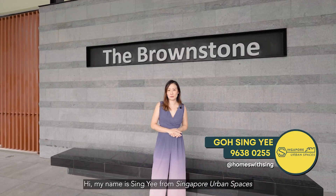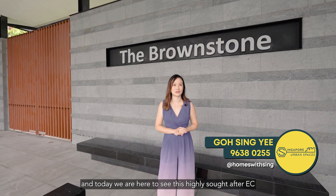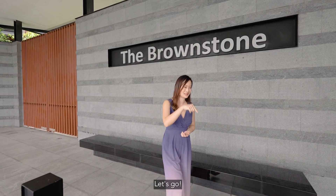Hi, my name is Sing Yee from Singapore Urban Spaces and today we are here to see this highly sought-after EC called the Brownstone Sembawang. Let's go!